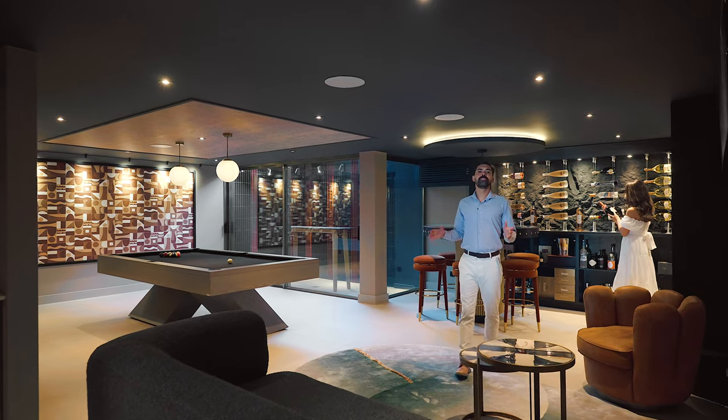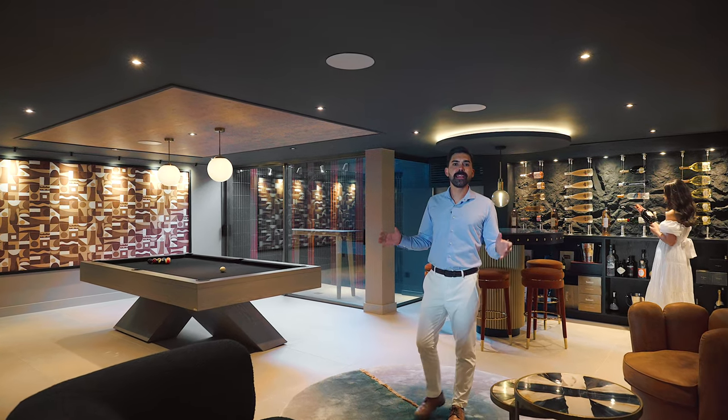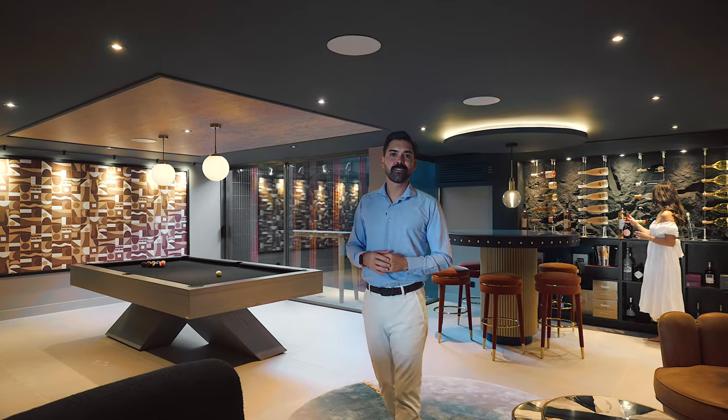For your leisure, indulge in the private cinema room, cozy snug, spa and entertainment room, perfect for movie nights and social gatherings.